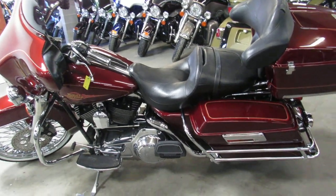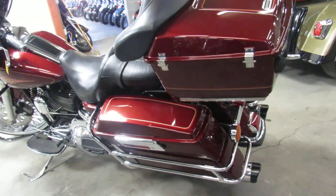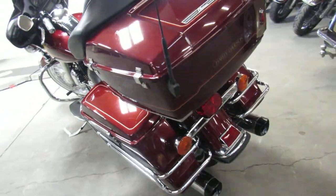Hey guys, it's ApprovalPowerSports.com here doing some videos on the used Harley Davidsons. Over 400 used Harleys to choose from, and about 100 of these electric lights.